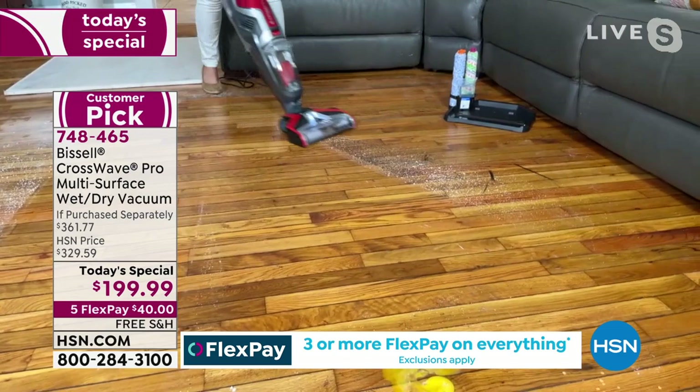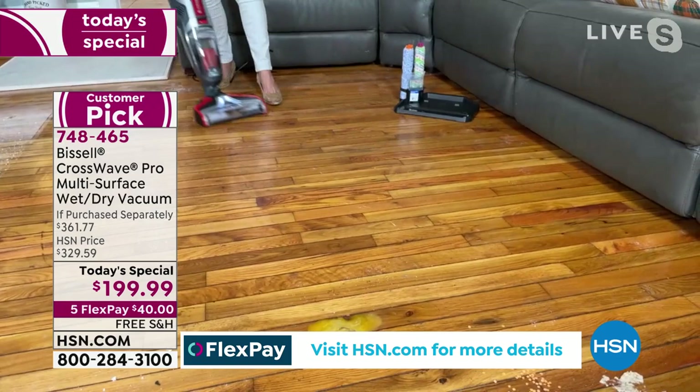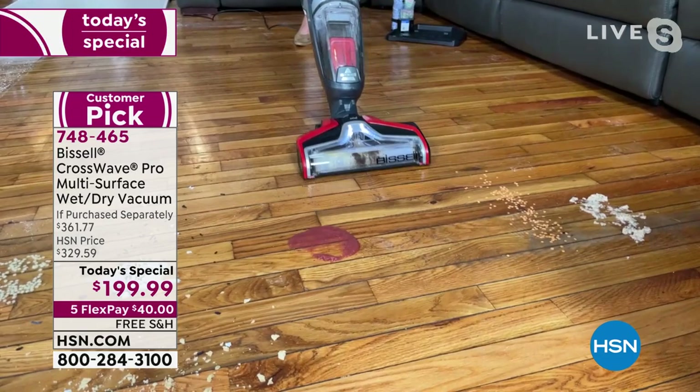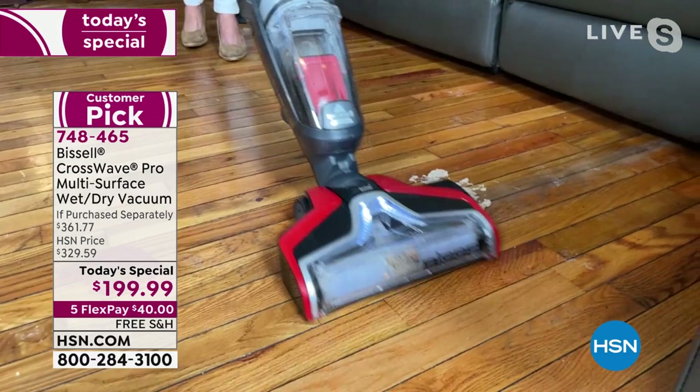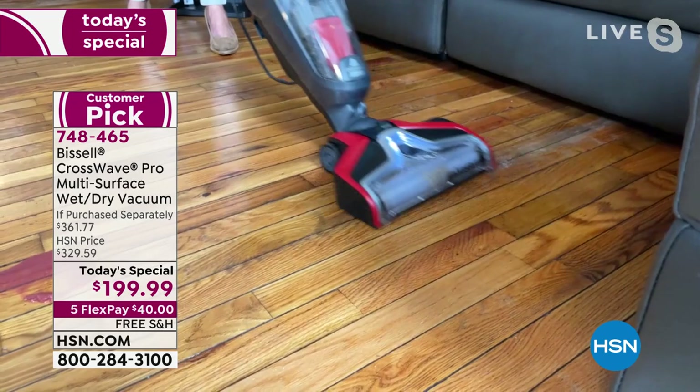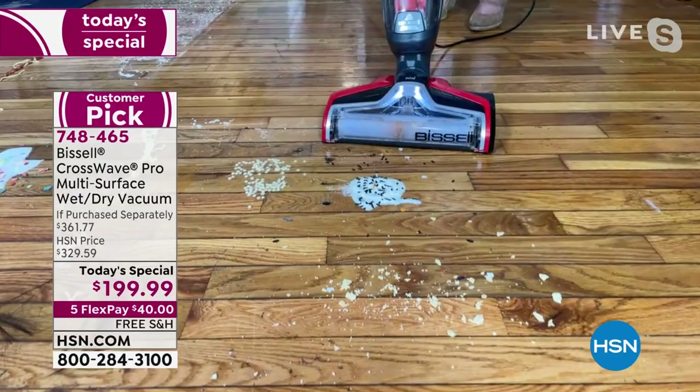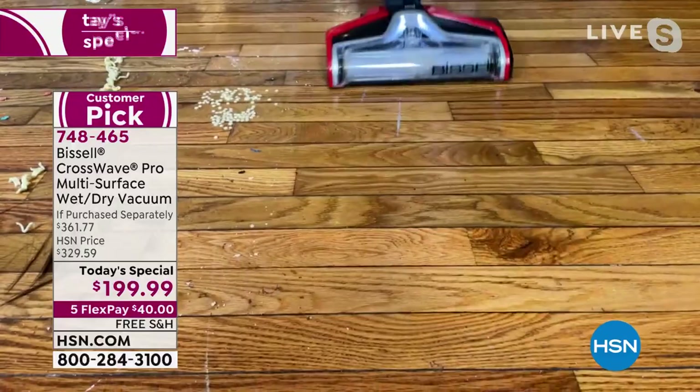With the CrossWave you've got gorgeous shine, but also watch — that's an egg with the shell. One pass: egg with shell, done. You can do dry messes: sand, lentils, kitty litter, kitty food, sticky oatmeal. Think of how else you would clean up this mess — you'd have to get on your hands and knees. Just grab the CrossWave. Now we've got whipped cream and ice cream with sprinkles, tortilla chips, and soup.